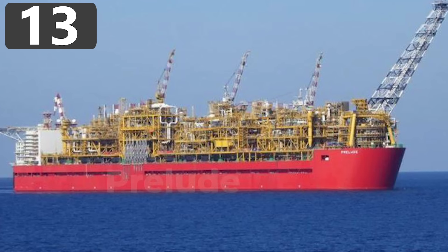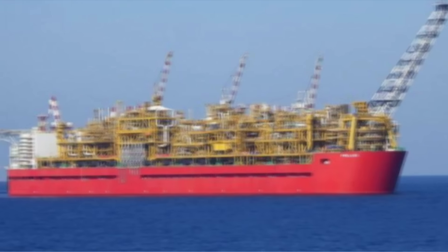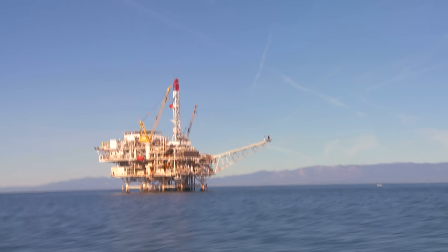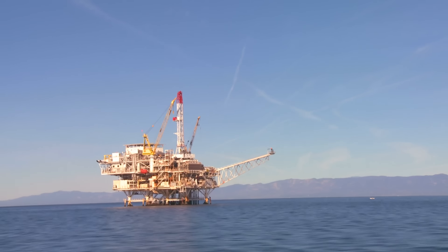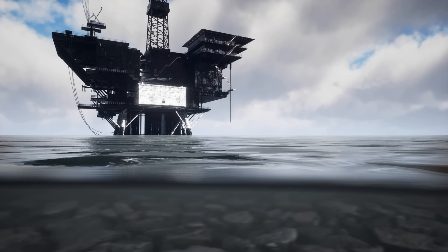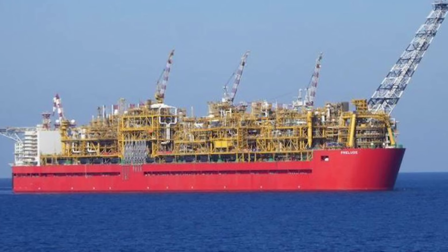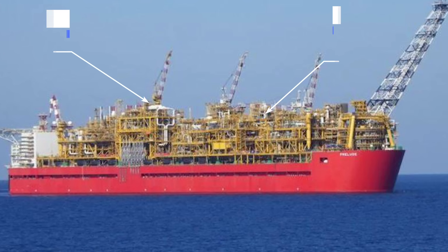Number 13: Prelude FLNG. Oceanic oil fields around the world are covered with large drilling platforms designed to extract as much of the valuable resource as possible. But in 2013, Shell launched the largest offshore facility to have ever been built, known as the Prelude FLNG. At over 1,600 feet long,